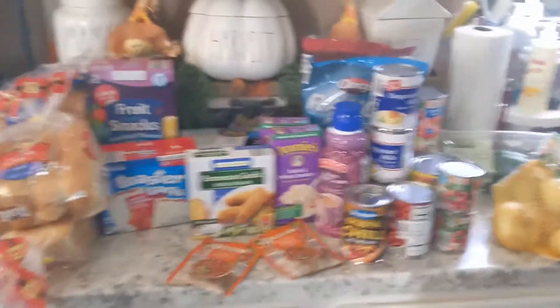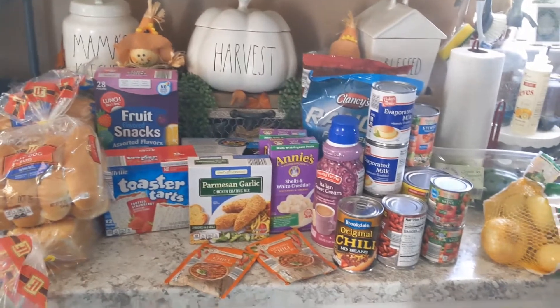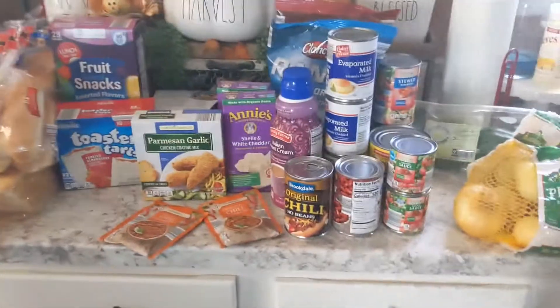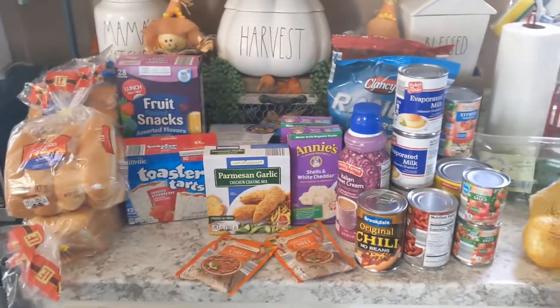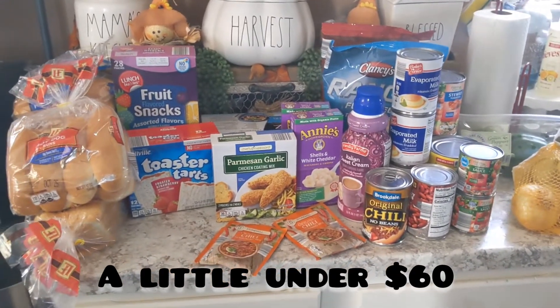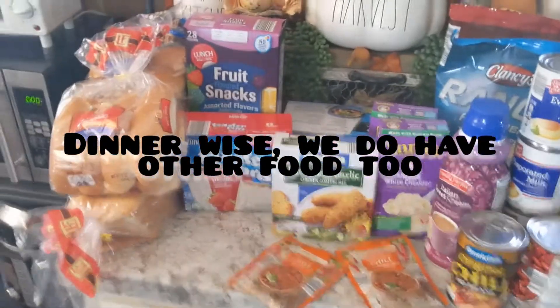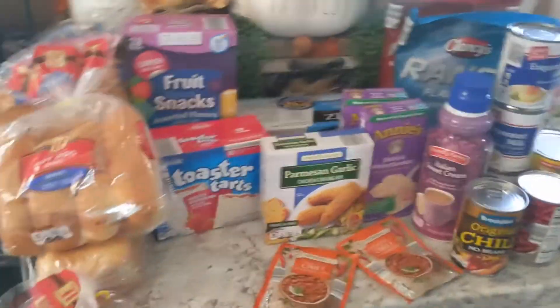Hey everyone, welcome back to my channel. Today is going to be a quick Aldi haul. I wanted to share this because I was able to get all of this plus meat for only sixty dollars, and this stuff is going to feed my family for two weeks at least. If you're new to my channel, welcome, and make sure you hit that subscribe button.